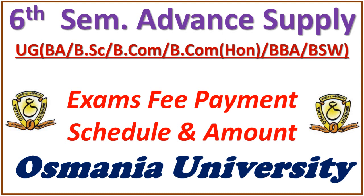Hello students. The most awaited schedule of the university for advanced supplementary, which will be held in the month of January — the university has released the examination fees payment schedule and amount.